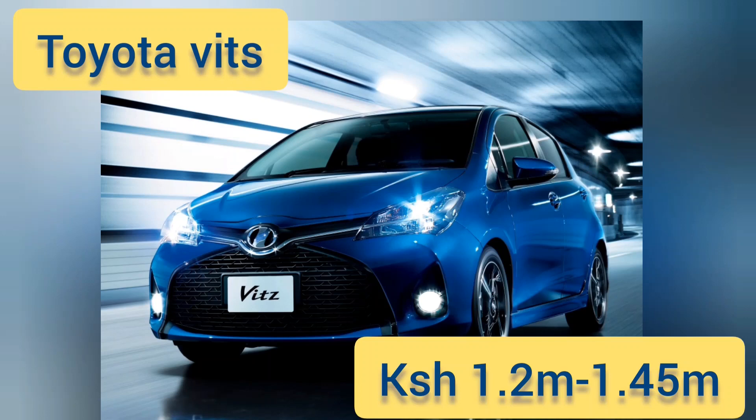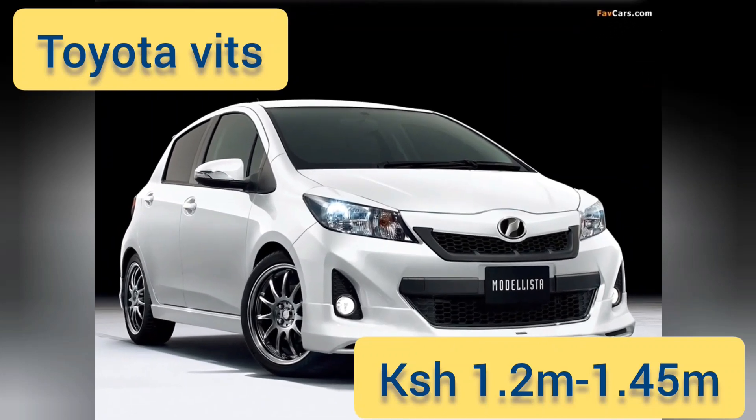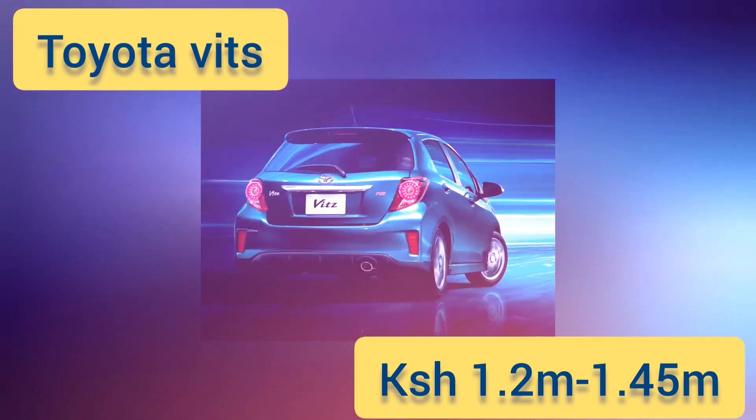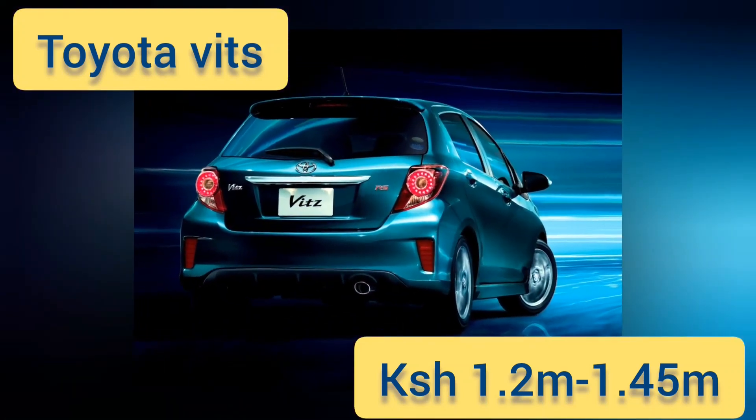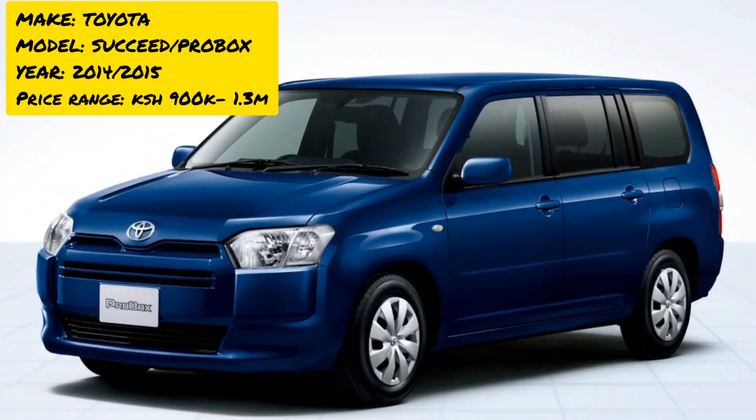Spare parts are easily available, so you don't need to worry in case of a breakdown. It seats five passengers, though four will be more comfortable. It is very durable — even 2003 models are still running. Prices range between 1.2 to 1.4 million Kenyan shillings.